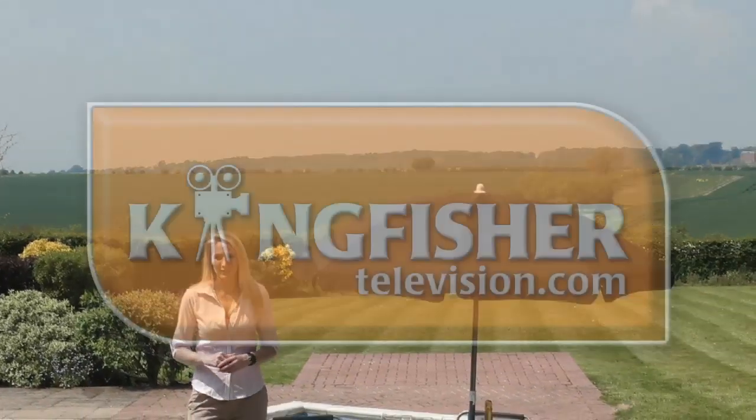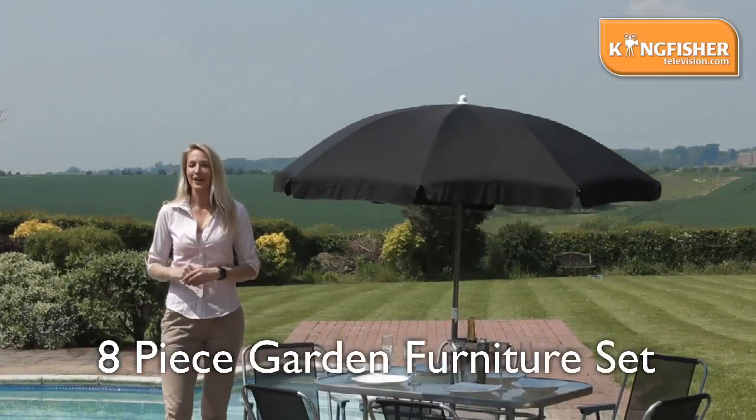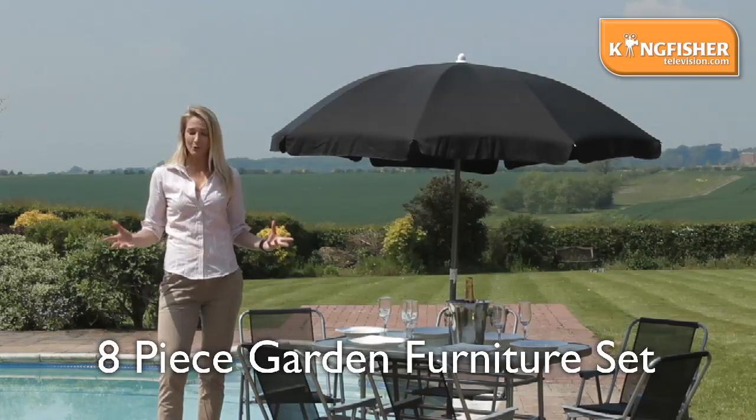Hello, I'm Gemma. Welcome to Kingfisher TV. This is our Kingfisher eight-piece dining set for outdoors. Glass-tempered table, parasol just under two metres and your six chairs as well, all foldable.